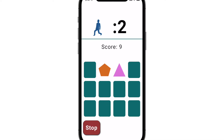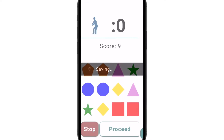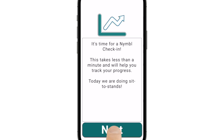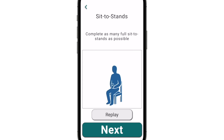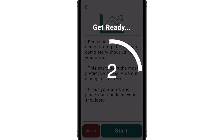Because Nimble is a personalized program unique to each member, we routinely reassess each user's progress using our Nimble check-ins. These are a series of mini-evaluations that appear every 10 or so calendar days, each consisting of a single best practice balance test, like a sit-to-stand.